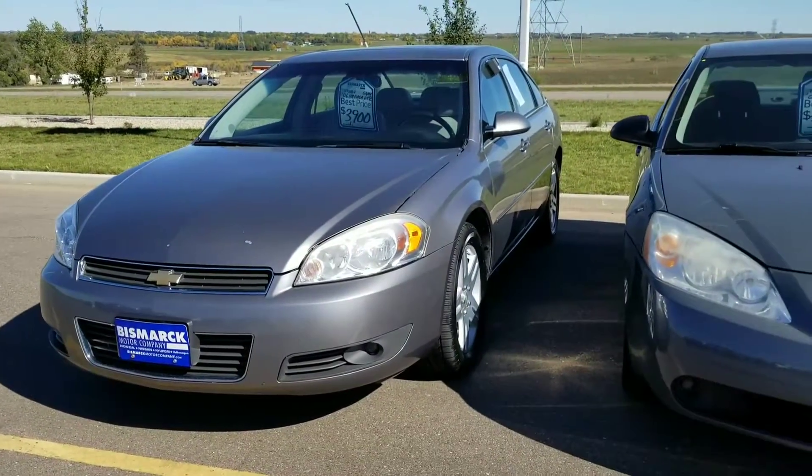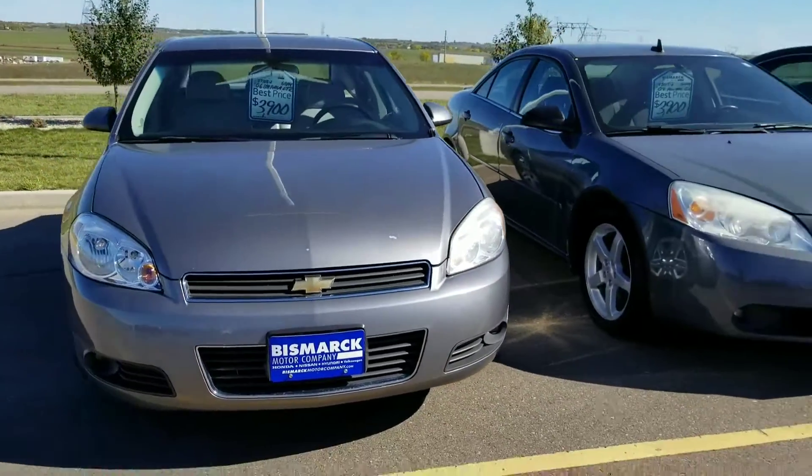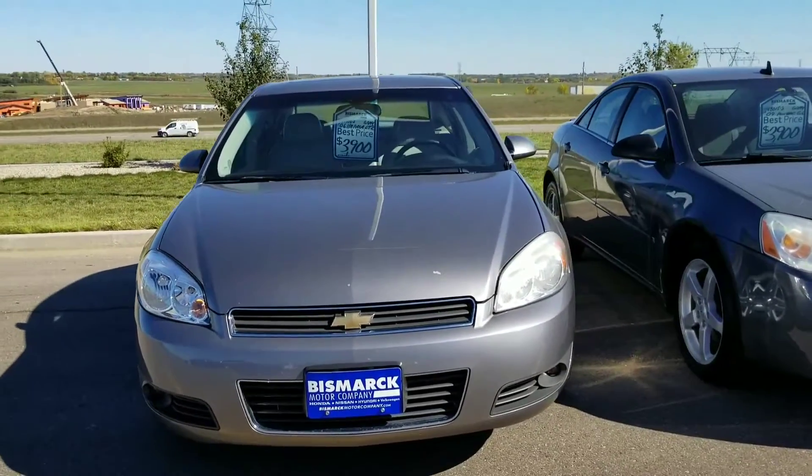Hi Danica, this is Chandra from Bismarck Motor Company. We recently rearranged some of our lot, so I thought this would be a great time for me to go through our cars and show you the ones that we have in that price range.